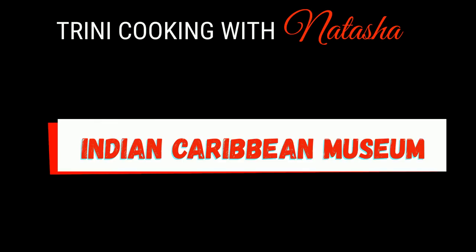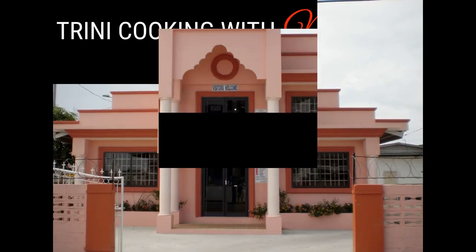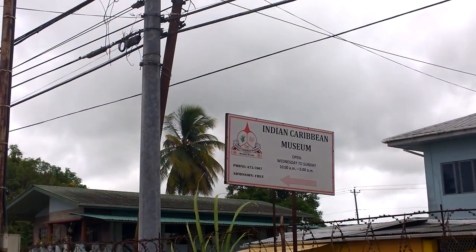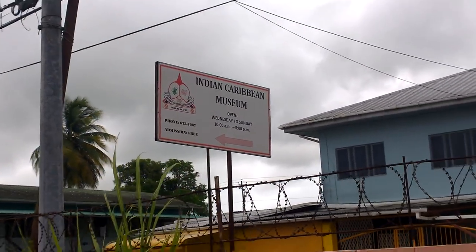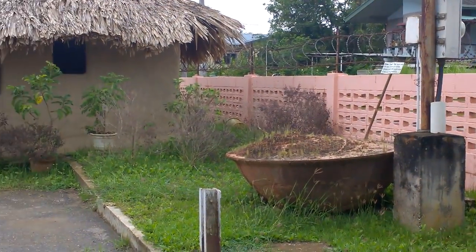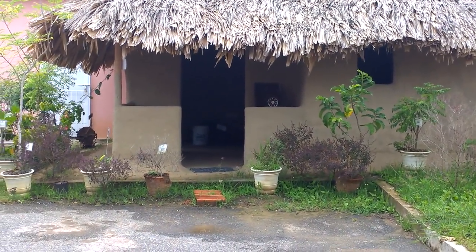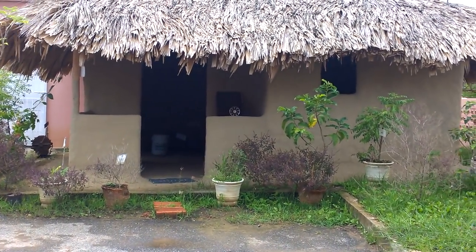Hi guys, today we're at the Indian Caribbean Museum located in Carapichayama, Trinidad. In this museum you're not allowed to go inside and take any photos, but I was actually allowed to take photos on the outside. Inside has such great artifacts that you guys have to come down and see for yourself. Around the compound there are a couple things that I was able to capture for you all.